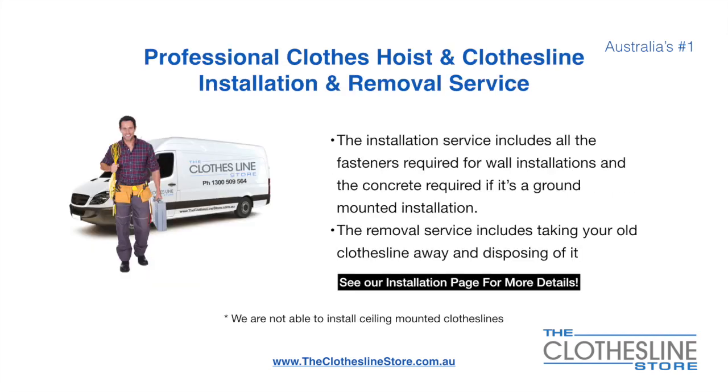If you require professional clothes hoist or clothesline installation and or removal, we can assist. The installation service includes all the fasteners required for a wall mounted installation and concrete when we do a ground mount installation. The removal service also includes taking away and disposing of your old clothesline.